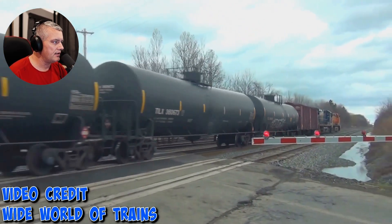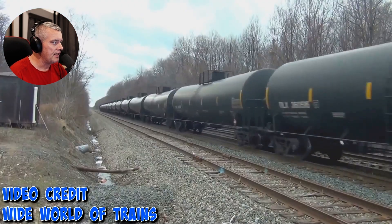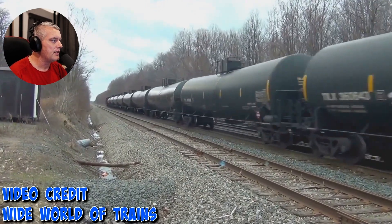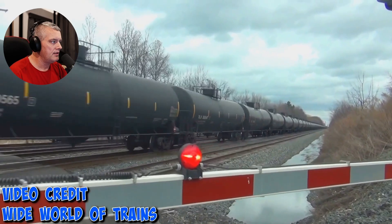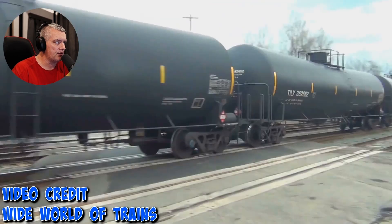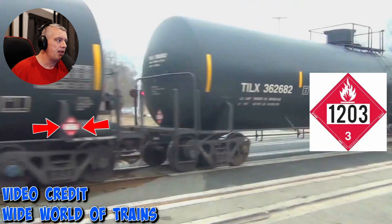You can see placards on this side, on the back end — these trains are long. That white box on the placard is where those numbers will be. If you can see those numbers, you can easily look them up and get a general idea of what is being carried in those containers.